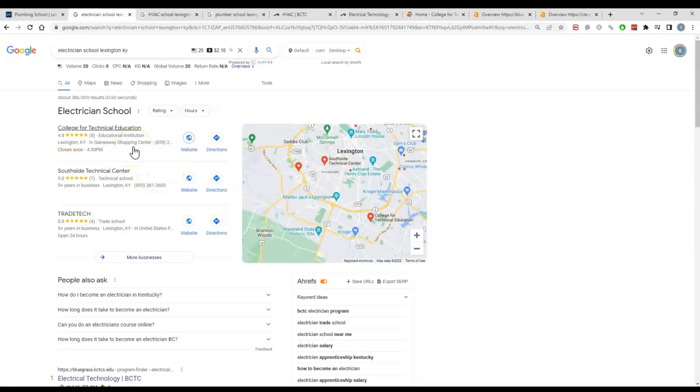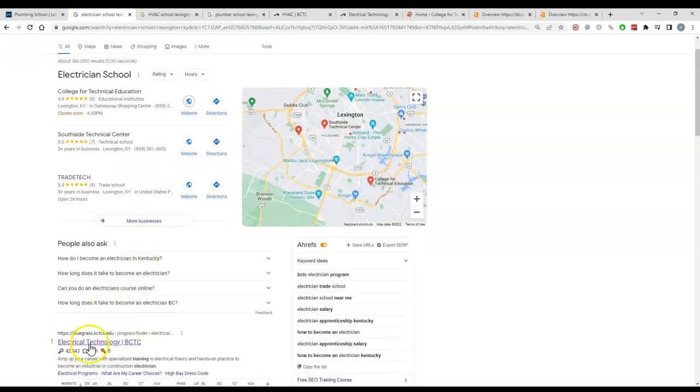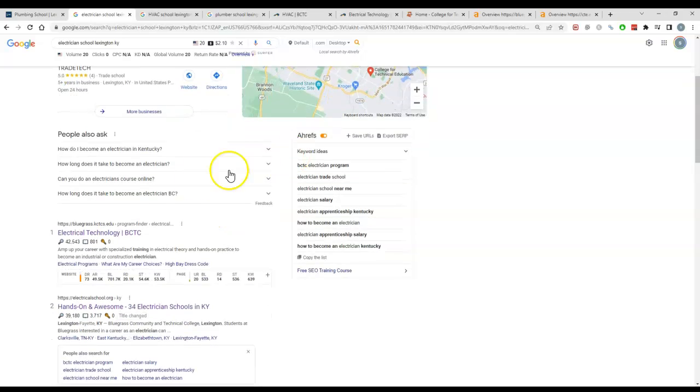To rank in the map pack, you need more citations than your competition. A citation is just your name, address, phone number, and URL listed in a directory — like Yellow Pages, White Pages, Yelp — there are thousands of them online. Having more citations than your competition will bring you up in the map pack. The second factor for the map pack is organic ranking — whoever ranks organically will have more power to rank in the map pack as well.